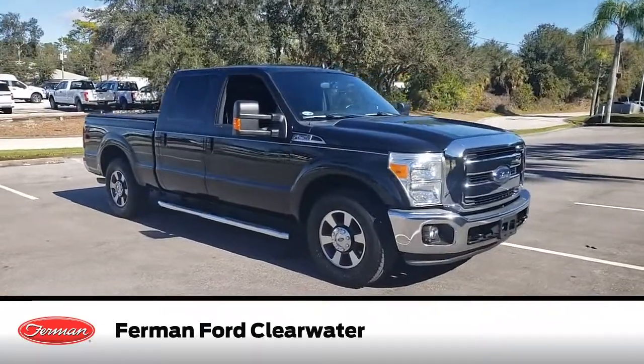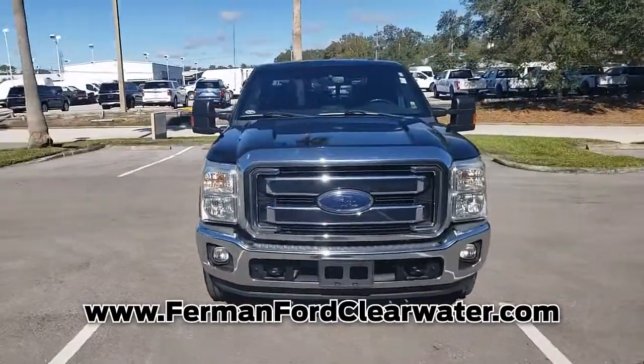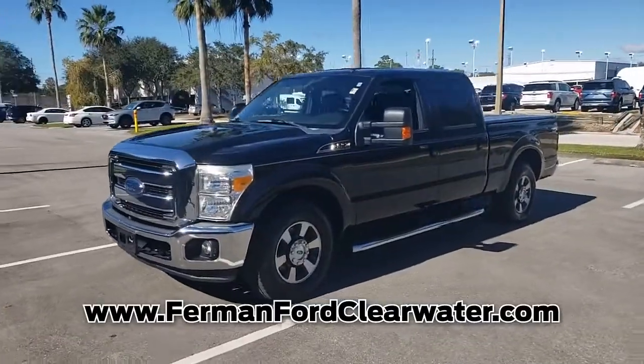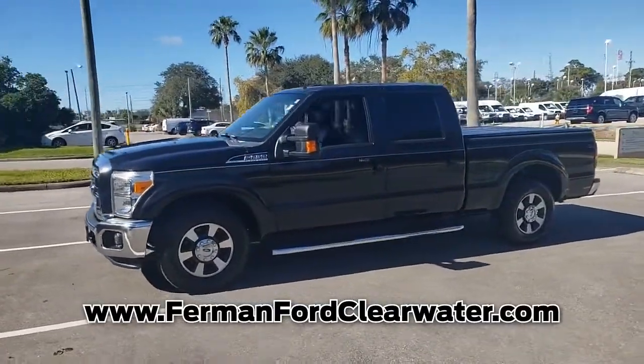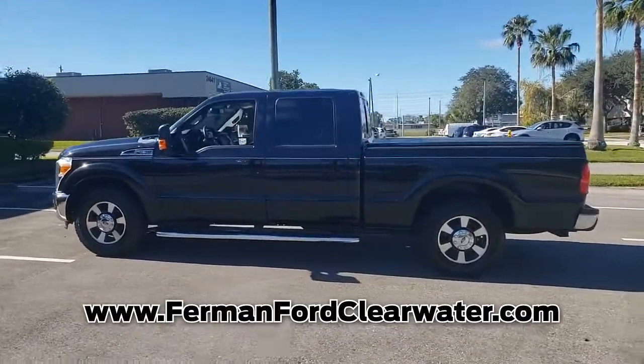This pre-owned tuxedo black metallic 2015 Ford F-250 is an excellent quality vehicle at a competitive price. Call us today to request a copy of this vehicle's Carfax vehicle history report. This truck is an exceptional value and won't sit on our lot very long.